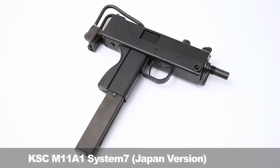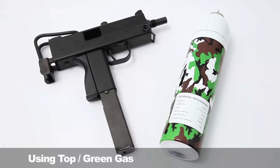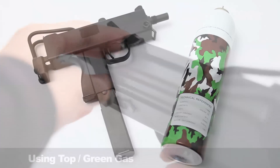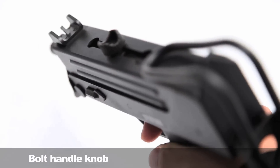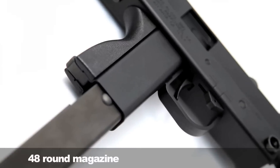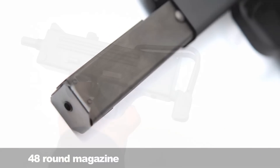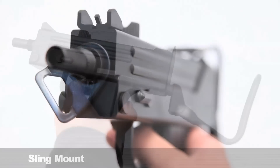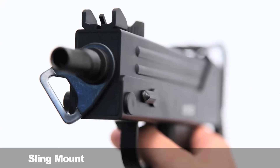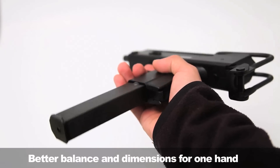The KSC M11A1 System 7 Japan version is a gas blowback weapon that uses green gas. The bolt handle knob is located on the top and can be rotated 90 degrees to lock it in place as a safety. It feeds from a 48-round long magazine, and the frame stock is extendable in a telescopic fashion. On the front there is a swivel sling mount.